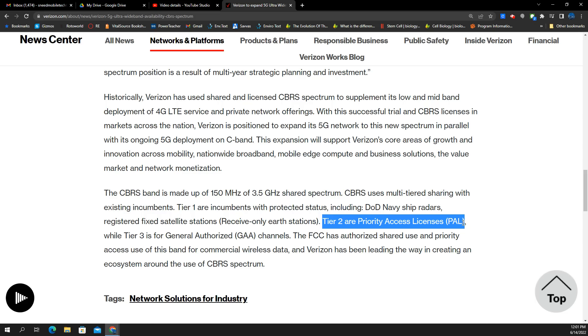Verizon has the top 50 or so PAL markets where they hold spectrum licenses in CBRS. It's currently Band 48 LTE. They have 30 to 40 megahertz in about 50 markets — the Cleveland market being one of them where they have 30 megahertz, and in some places they have 40.